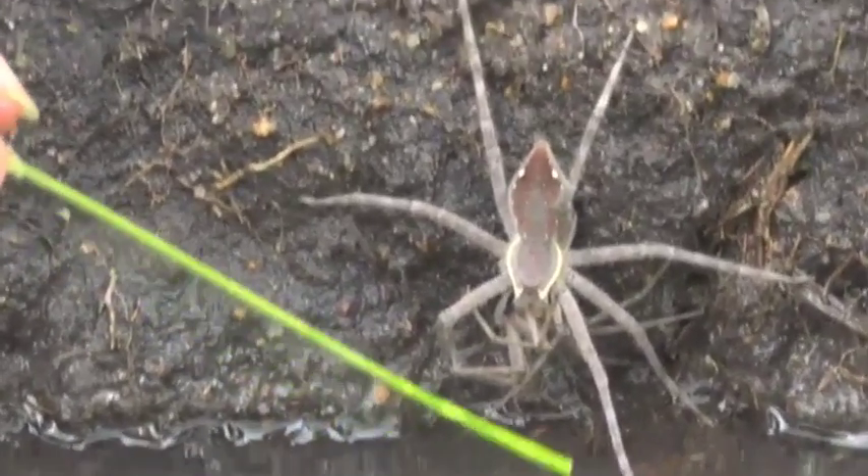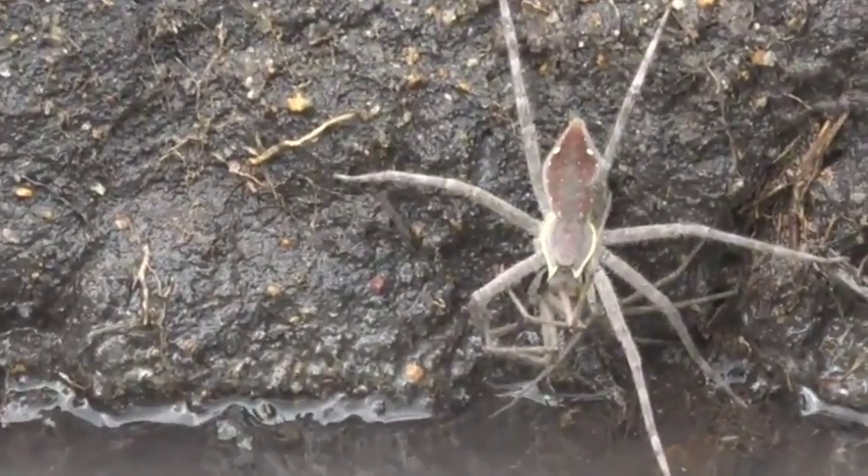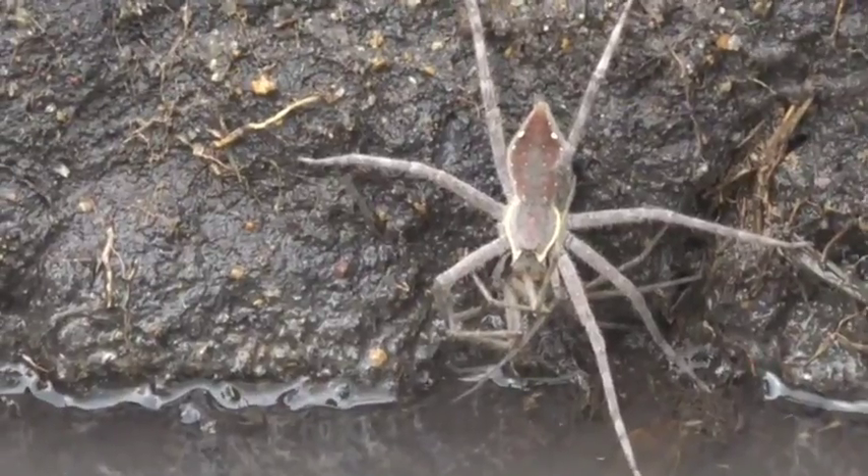It looks like it's eating another spider. Oh, it is eating another spider — yes! I couldn't see that. This is amazing. It is indeed eating another spider.